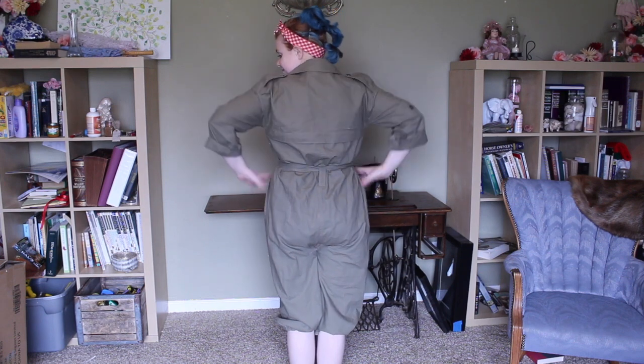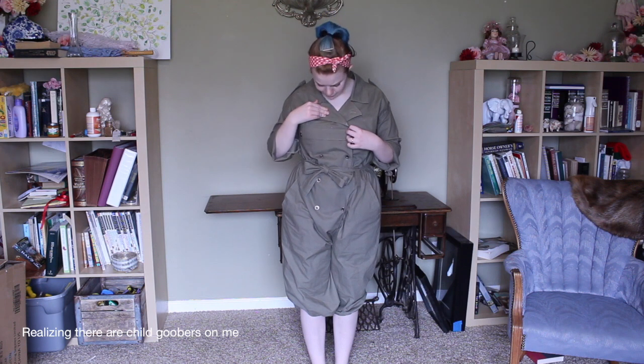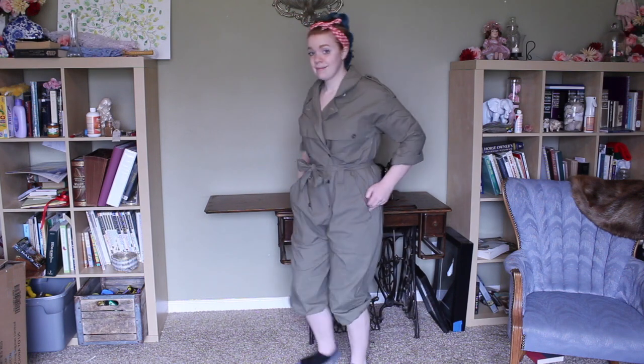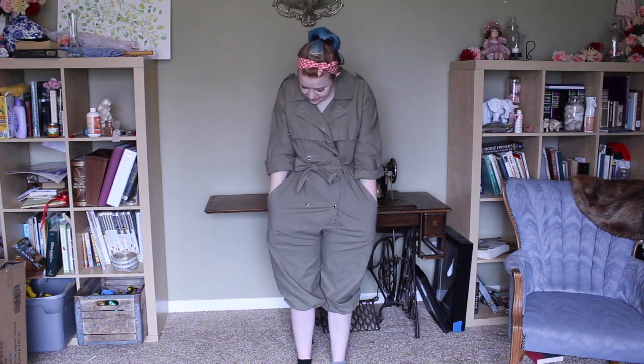Somebody is going to freak out at me for this one because I did a thing. I found this trench coat at a thrift shop and it was like three or four sizes too big for me. It was massive on me, so I took it in a little bit here and there, but I still never really wore it. About a year and a half ago, I turned it into a romper. When I took it in originally I did cut off some stuff, but when I turned it into a romper I didn't cut anything — I just put in basting stitches. So if I wanted to turn it back into a trench coat, theoretically I could.